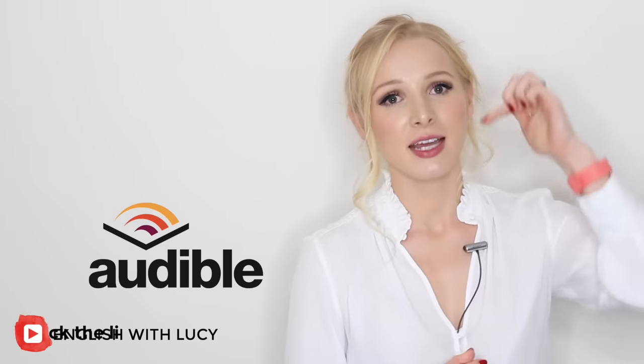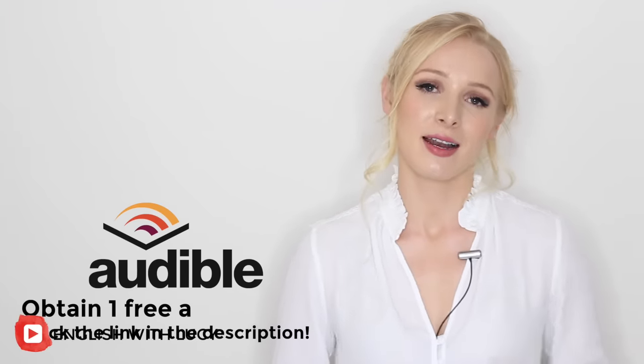That is the end of my lesson — those are the eight tips for spoken English. Don't forget to check out Audible; the link is in the description box and you can click it to claim your free audiobook. And don't forget to connect with me on all of my social media. I shall see you soon for another lesson.